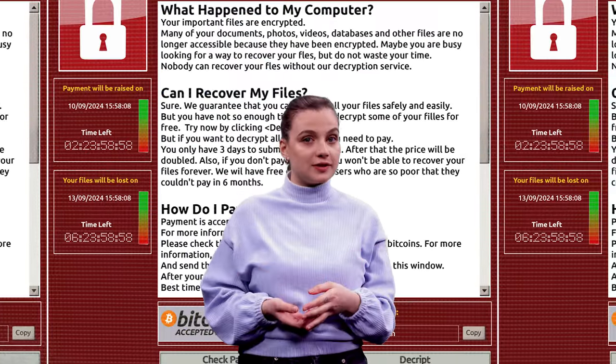Login, passwords, and even files could now be at risk. Stay aware and think twice before opening any suspicious email.